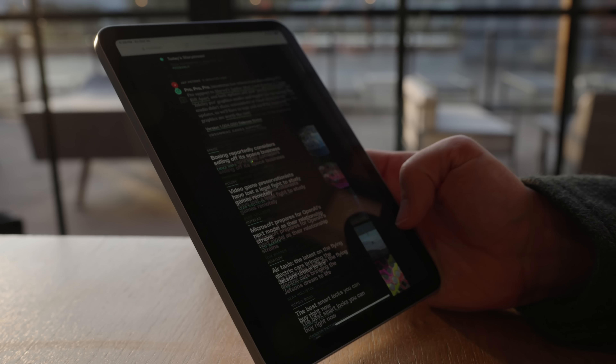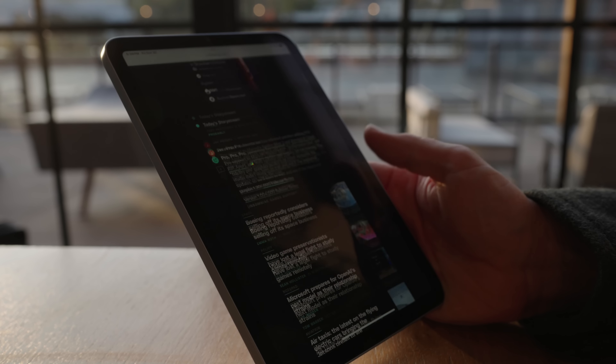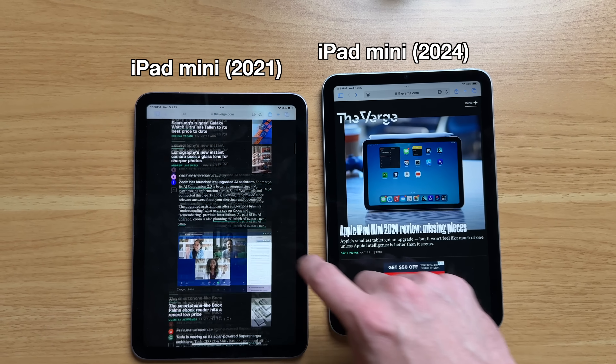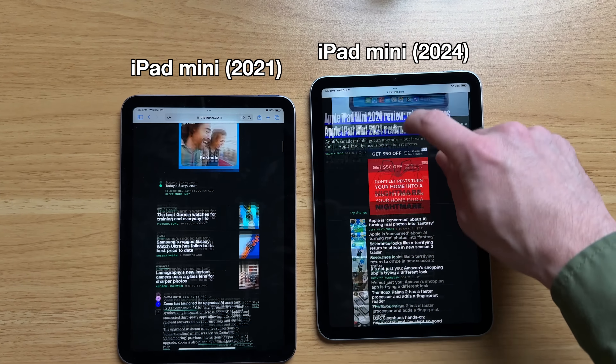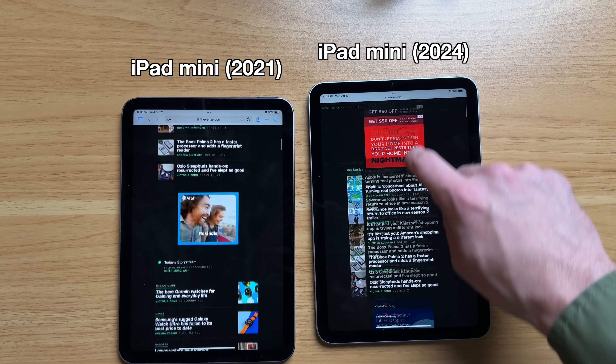And that would help solve an issue that this iPad has that many users complain about — the jelly scrolling effect. Yes, I knew what it was this entire time. Because when you scroll in portrait mode on the iPad Mini, it can create this smearing effect that is really apparent on dark backgrounds with white text. It makes the display look like you're smearing text — it looks blurry, it is not pleasant to look at, and it's a little distracting. It's something that shouldn't be on a device where you might be reading a lot of text and scrolling more than usual because it's a smaller display.